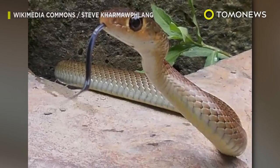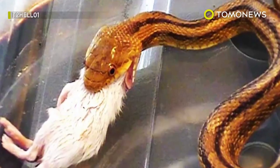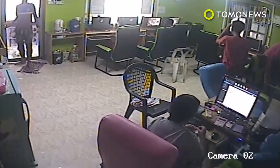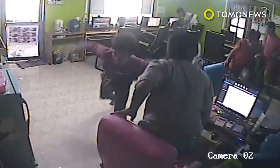Luckily for the jumpy patrons, rat snakes are not venomous, and as their name suggests, they typically feast on rodents and birds, suffocating them using their killer constriction technique. But the threat of death or serious injury aside, that's still no way to start a productive day. Where's Samuel L. Jackson when you need him?